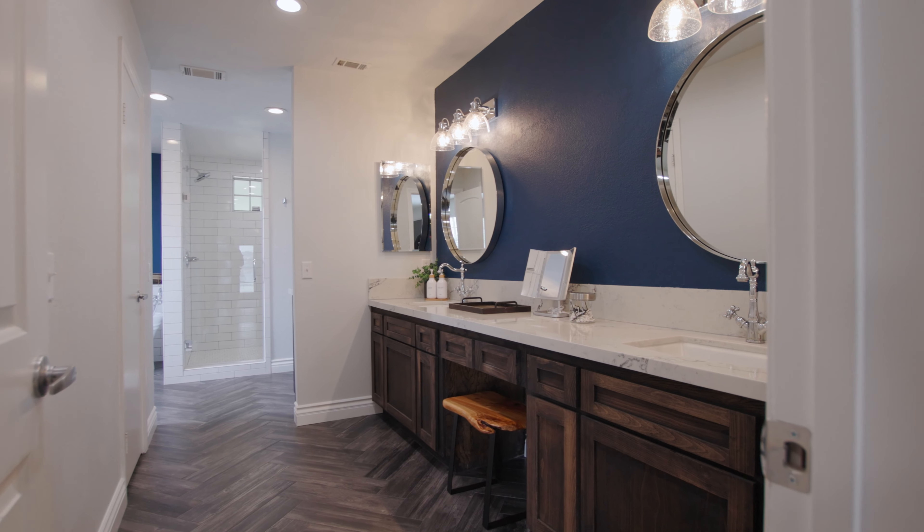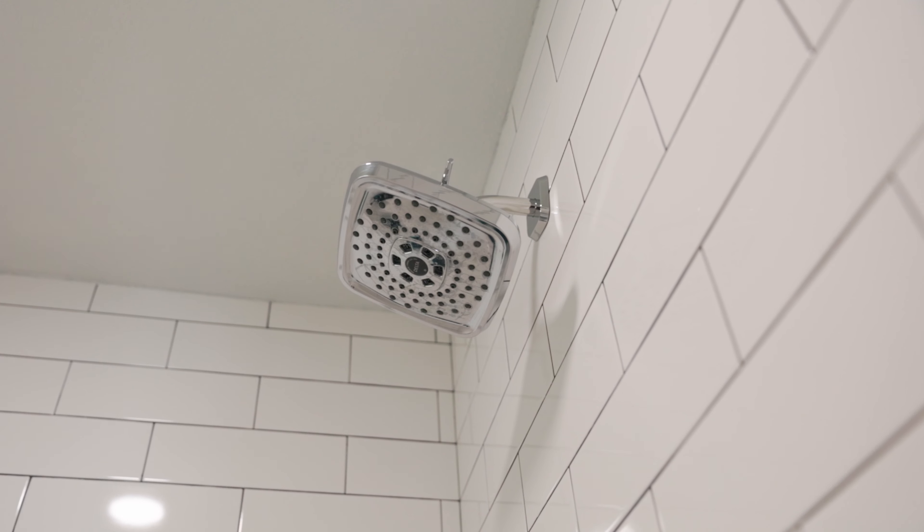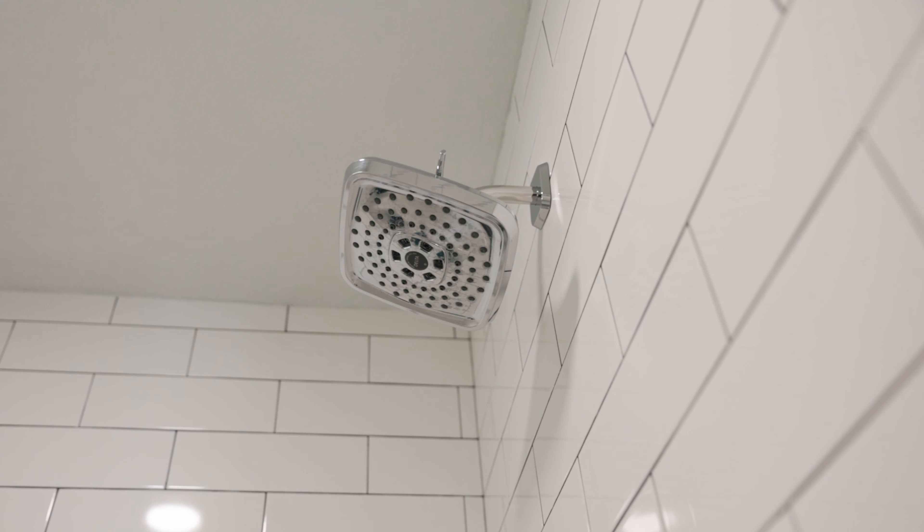The master bathroom has herringbone flooring, upgraded countertops, and a double sink vanity. The shower features double shower heads, and the tub of the room — well, it speaks for itself.